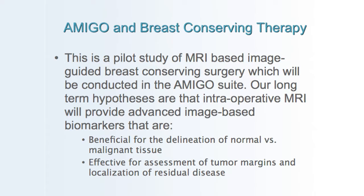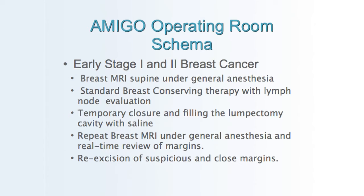The AMIGO trial — Advanced Multimodality Image-Guided Operating Suite at Brigham and Women's Hospital — examines our ability to use intraoperative breast MRI to identify normal versus malignant tissue and to assess margins intraoperatively. If residual abnormal enhancement is identified, extra margins are taken, and our goal is to achieve clear margins.